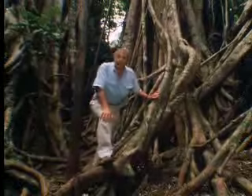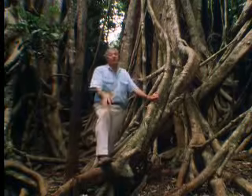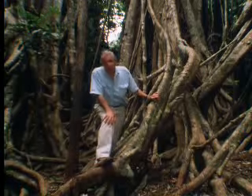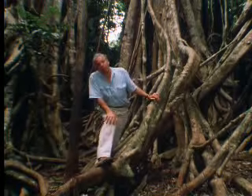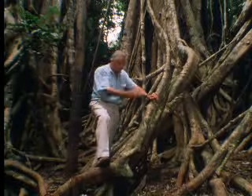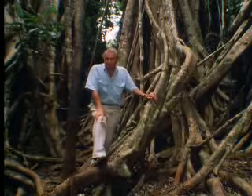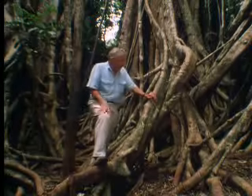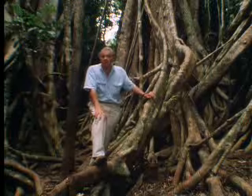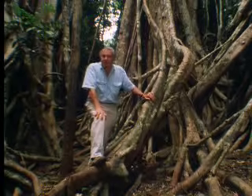This strangler is about 300 years old. In fact, it may be misleading to refer to it as a single tree. It's probable that 300 years ago there were several young figs up in the canopy. Now, centuries later, their roots have grown down to the ground. They've got rid of the body of their victim, and they're clinging to one another in this extraordinary interlace of pillars and buttresses in order to maintain their dominance of this part of the forest.